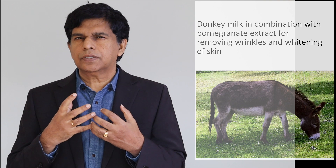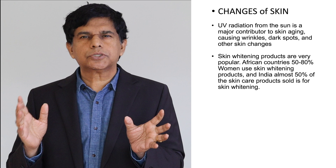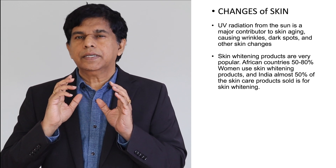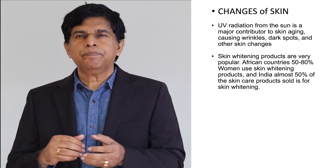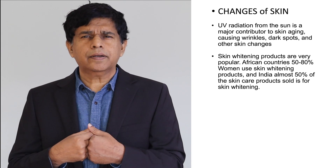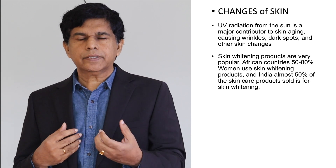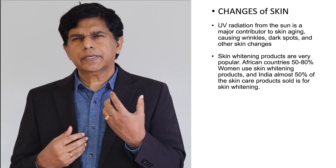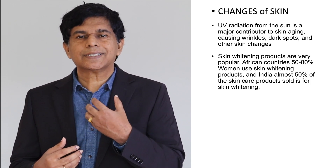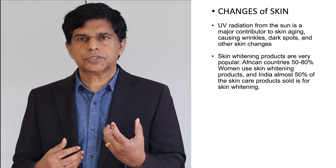Now, what happens to our facial skin is that a lot of damage comes from UV radiation. We are exposed to UV radiation on a regular basis and it causes a lot of damage to the face. It can create brown spots and make the skin dark. About 50 to 80% of women in Africa use some kind of skin lightening product, and in India almost 50% of the skincare market is focused on increasing facial beauty, skin brightness, skin glow, or fairness.